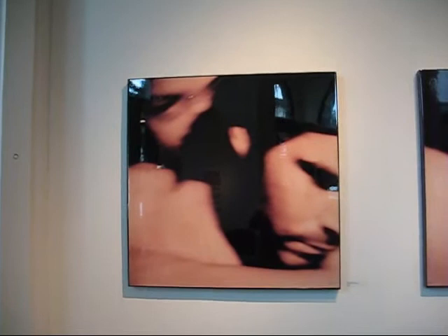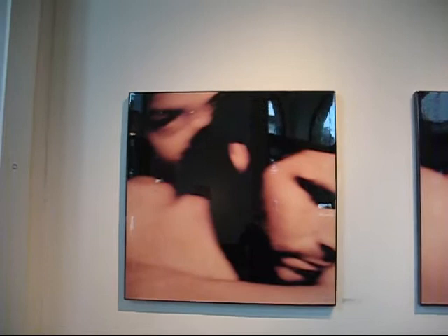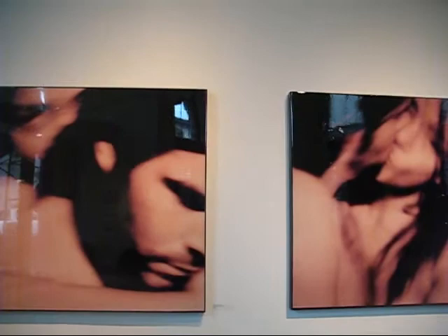Now we're looking at four pictures by Emma Fiera. They are lacquered photography on a homemade, it looks like, wood frame.